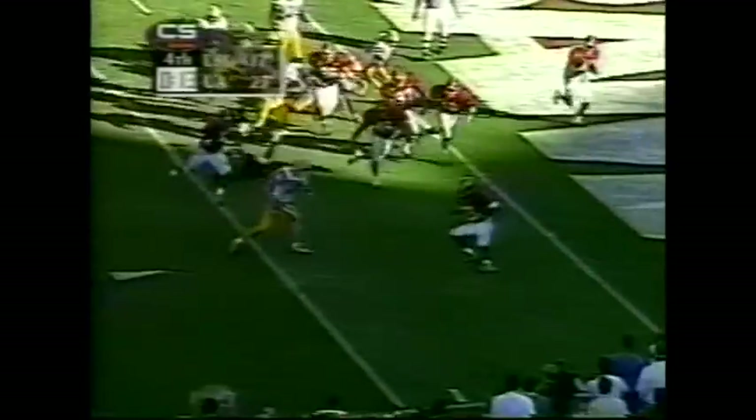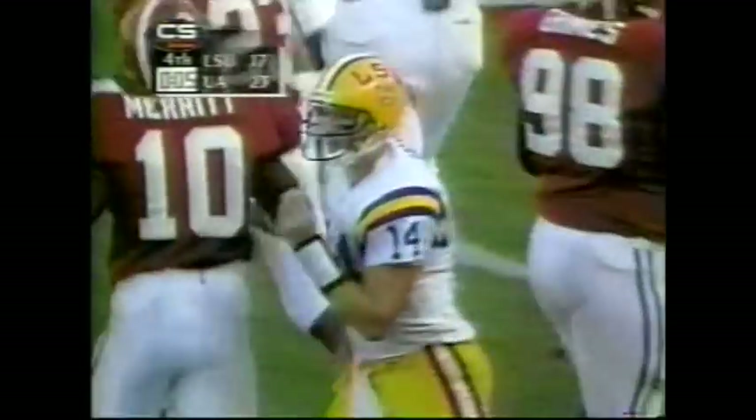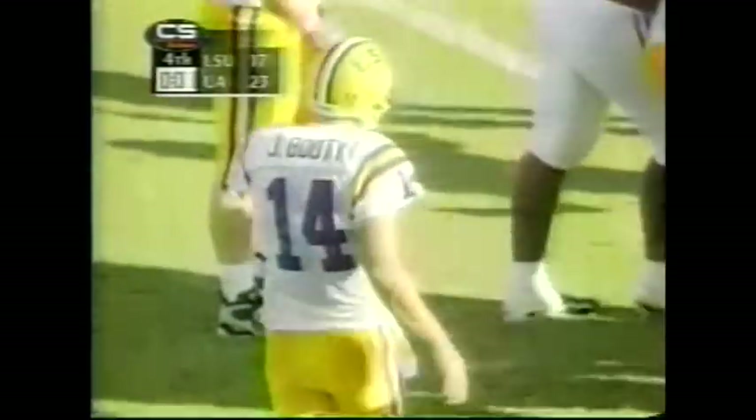Stack formation for the Tigers. Play action — Booty rolls, keeps, and is denied. He's down at the one. Clock running — seven, six, five seconds. They're going to have to hurry. Three, two, one — they don't get it off. Wait a minute, hold everything — the officials have stopped the clock. The officials stopped the clock before the game ended for an injured Alabama player. Let's see if the game is over or not.